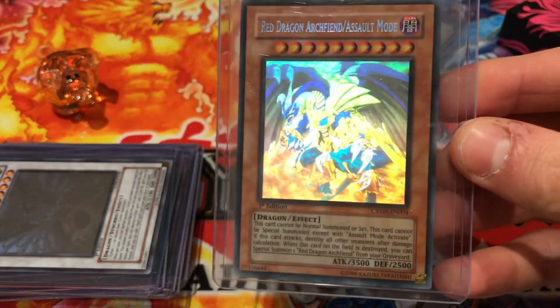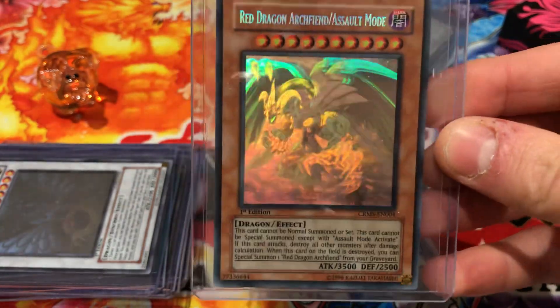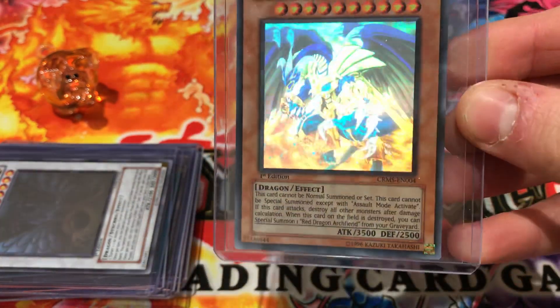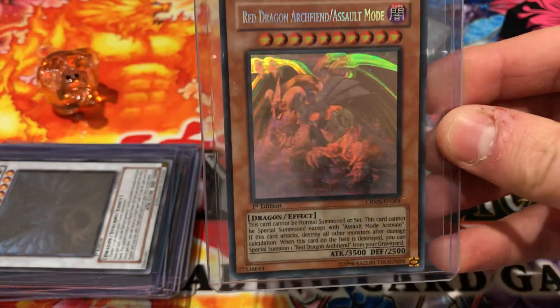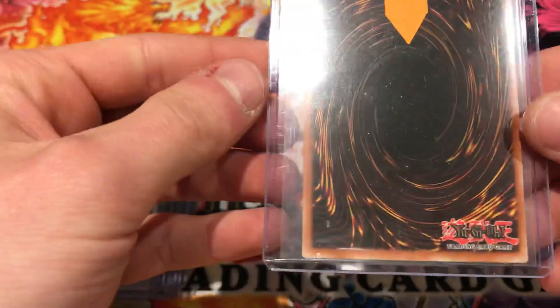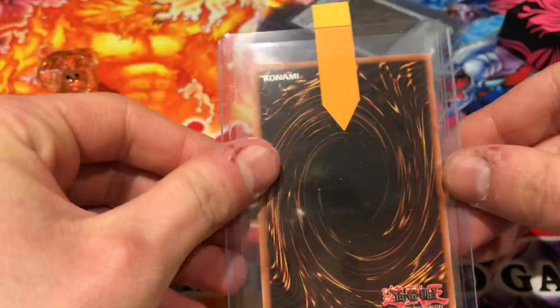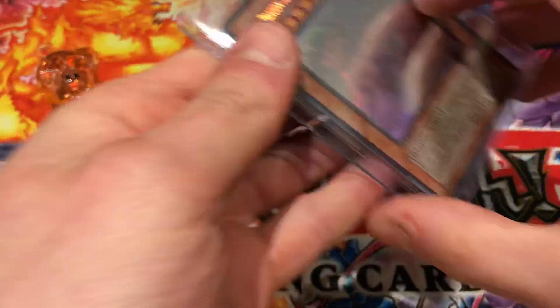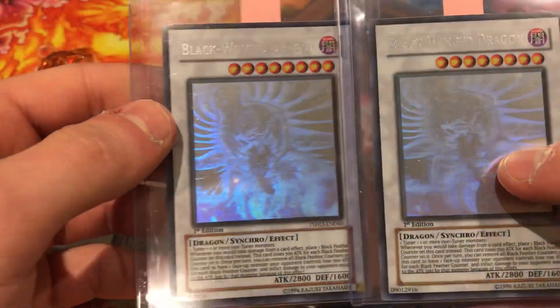Here we go — this is a Red Dragon Archfiend Assault Mode, a very nice card. In my eyes it's the best 3D ghost rare technology card, because the claws really do look like they're coming out to grab you. Really nice. Mint, mint, mint, mint — this is an absolutely mint card.